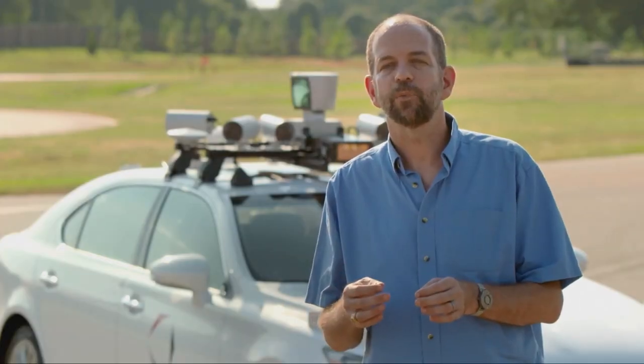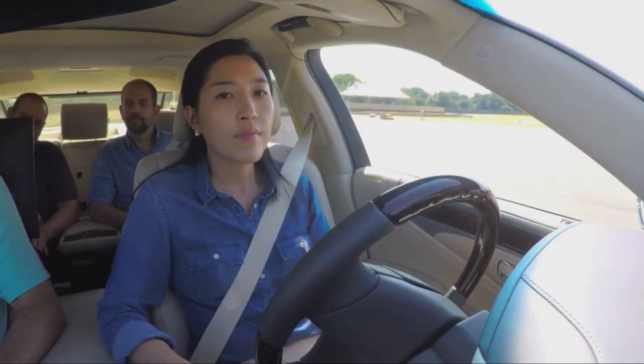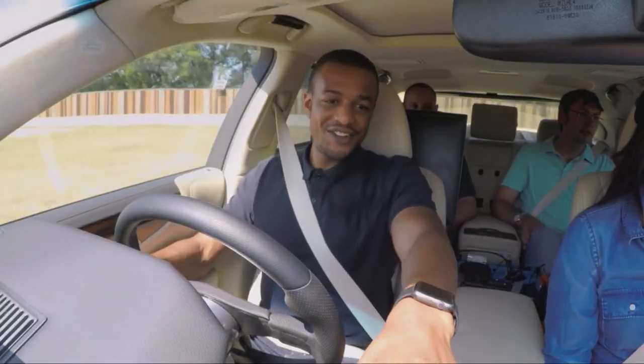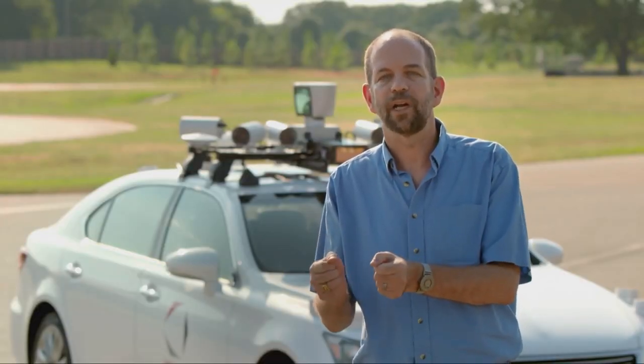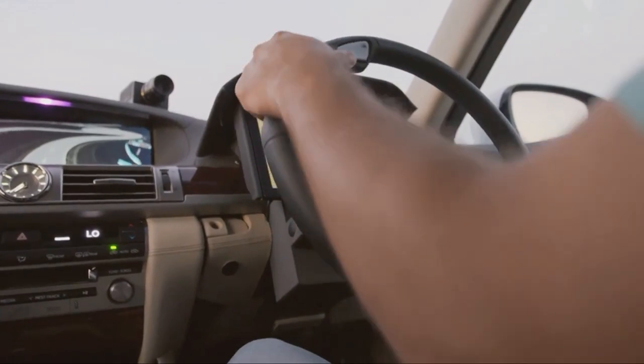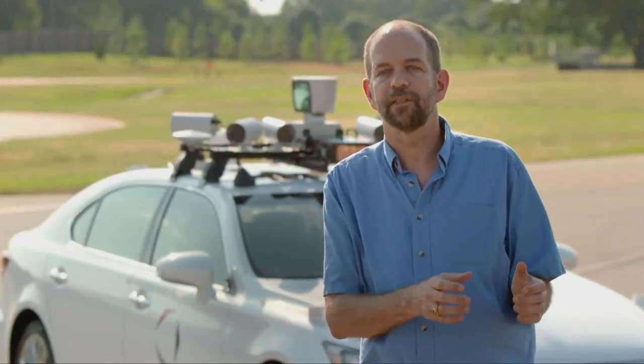The reason for this is that we need two different personnel in the front of the car. One is a safety driver; the other is a test driver. They are there to interact with the car as if they're the actual driver in a production car. For our development, this is a tremendous advance because it lets us test the Guardian system with an actual test driver while still having a safety driver there just in case.